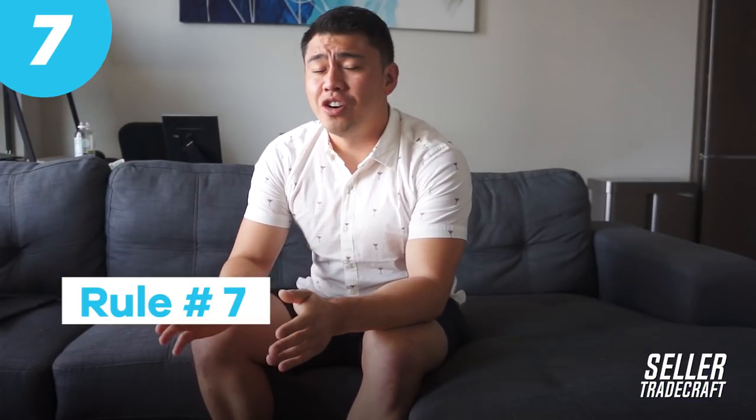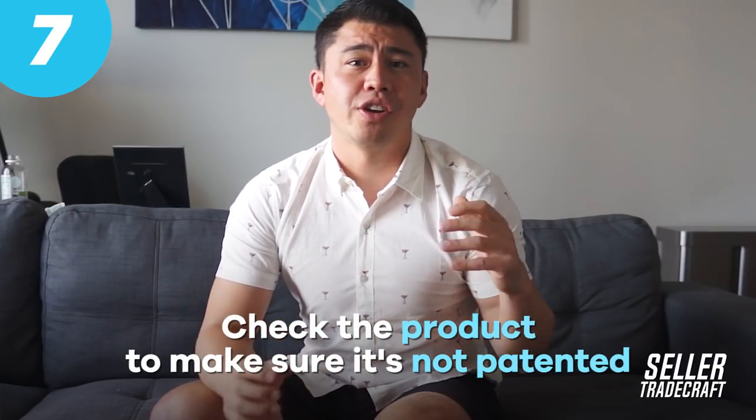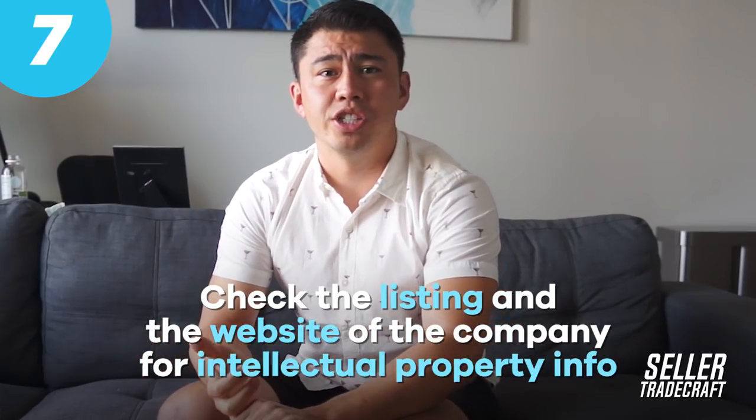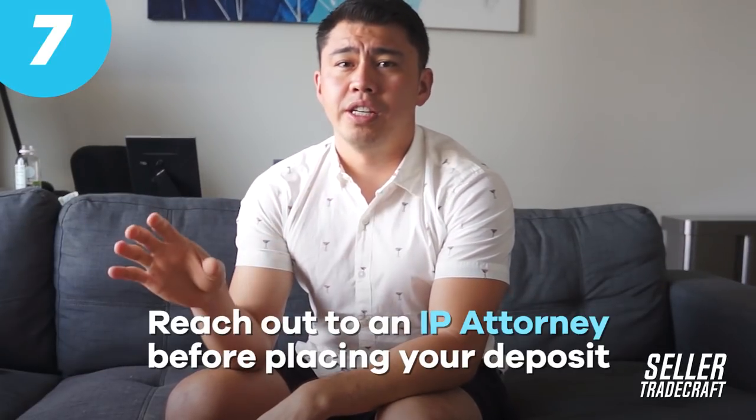Rule number seven is definitely a no-brainer: you have to look out for patents. If you're about to place an order, make sure to get your Amazon sample, check the product to make sure it's not patented, check for anything on the product or packaging, check the listing, check the company's website — a lot of the time they'll have an intellectual property section. Really do your due diligence, especially if it's a really unique product because it's more likely to be patented. If you're on the fence at all, I highly recommend reaching out to an IP attorney before placing your deposit, because it's better safe than sorry. I've seen a lot of sellers end up having to take down their listings and destroy all their inventory because of an IP claim.